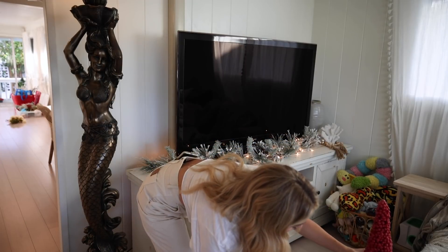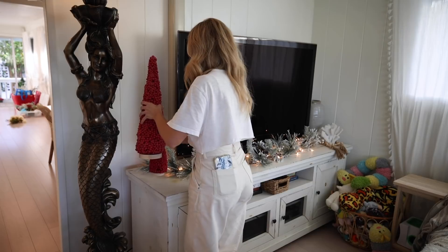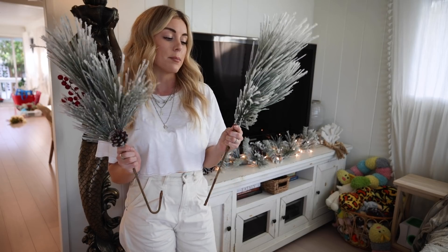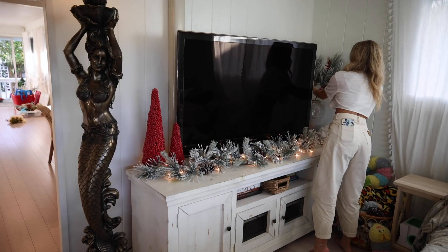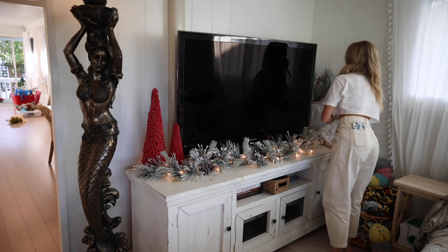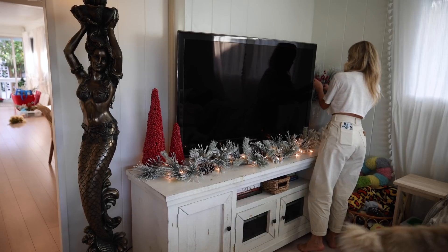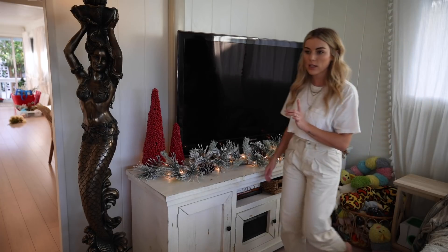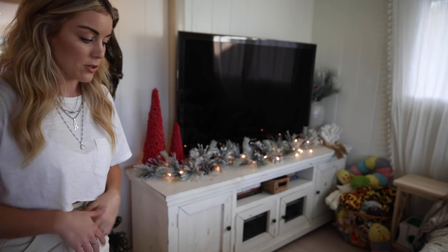For the TV stand, I got these two really cute frosted cranberry trees from Target. I'm just going to put one on the side of the TV. And then I have two more branch stems — some places call them picks, some call them stems. I'm going to put those in a vase over here and add some cranberries to it. I'll probably have a candle there too. That looks so cute — we have the stems, we have the trees, keep it simple, add a candle.